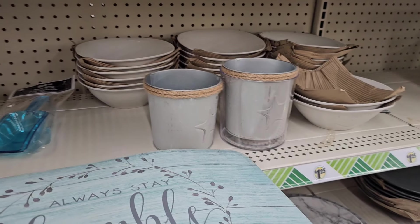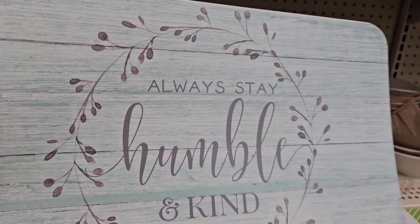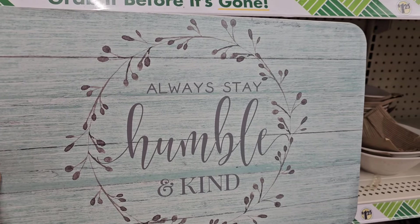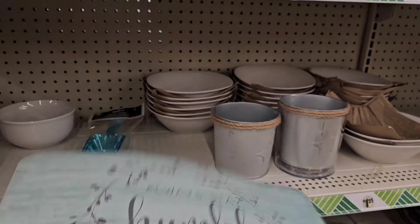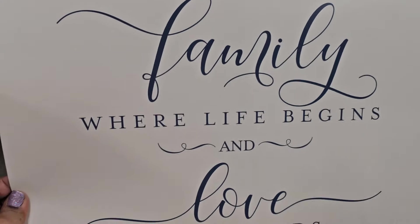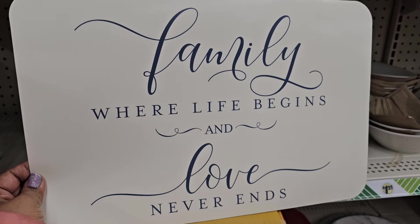Another one that's very nice — 'always stay humble and kind.' That's true, always stay humble and kind, no matter what's going on in your life. Right guys? Then this one says 'family — where life begins and love never ends.' Really really pretty.